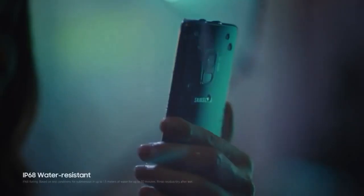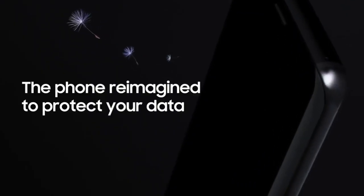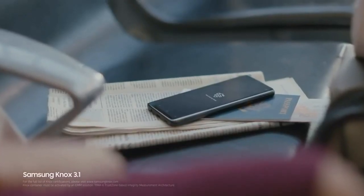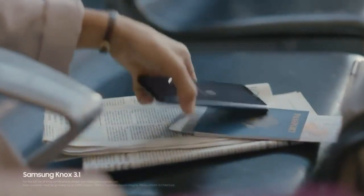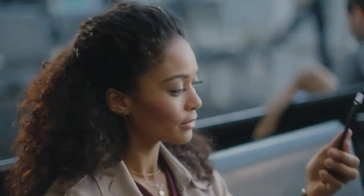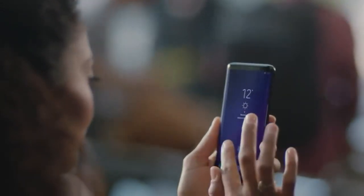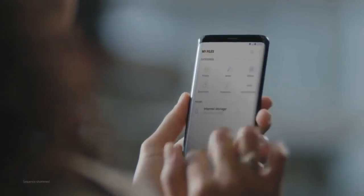Since the Galaxy S9 is water resistant, it keeps on working come rain or come shine. Built from the chip up with multiple layers of security, Samsung Knox is our defense-grade security platform. With enhanced biometrics, Intelligent Scan instantly recognizes you, letting you unlock your phone with just a glance or a touch. And the Galaxy S9 wisely separates business data from personal data, so you're protected even if your phone should ever fall into the wrong hands.